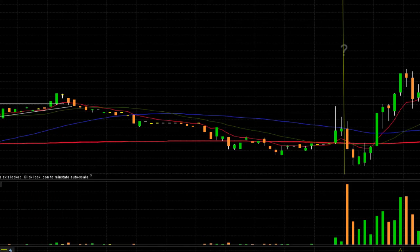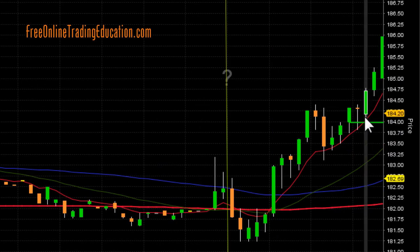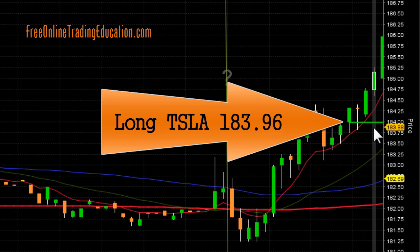So we are — odds are — it may go up at this point. So we set an order just above here. Let's see what happened next. And boom — here we go.